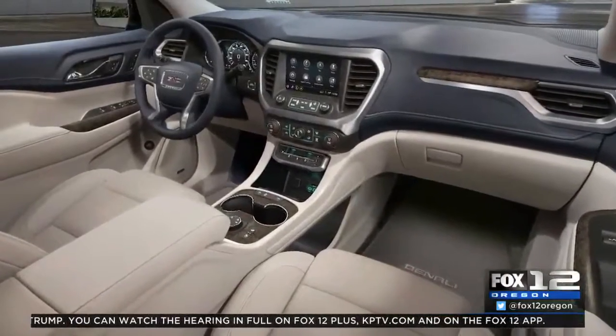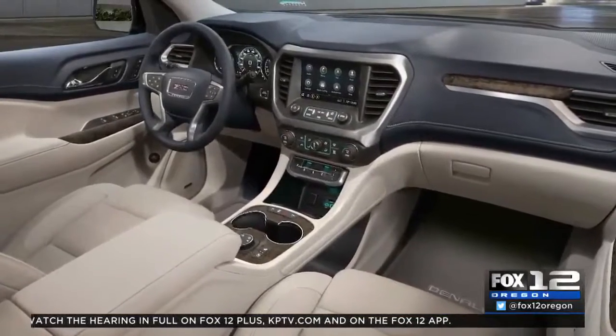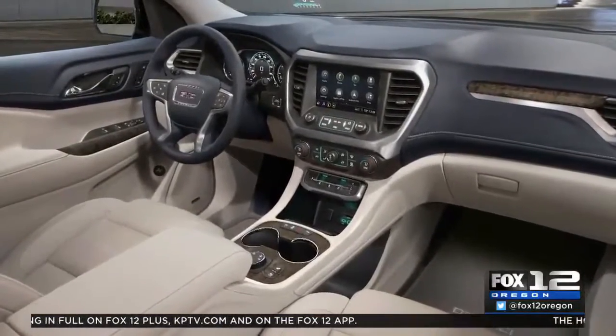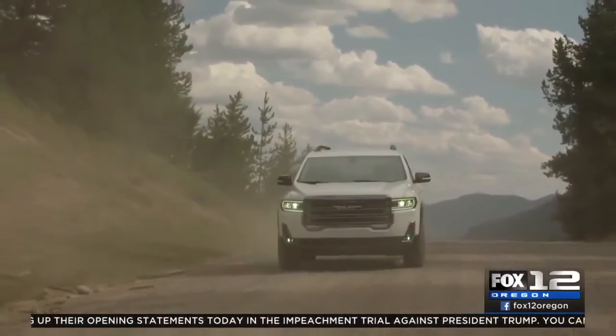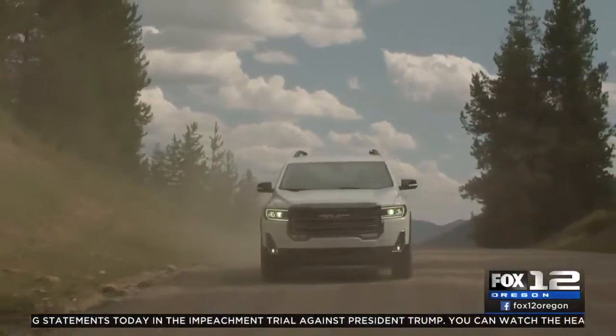On the inside, GMC went for a traditional look with classic gauges and nothing oversized. The AT4 has a push-button transmission — I'm not a big fan of these, although they've done a really good job of where they placed it in the vehicle. It looks nice and neat, plus this vehicle has a nine-speed transmission which means it's very smooth when you're accelerating.